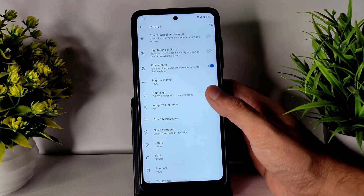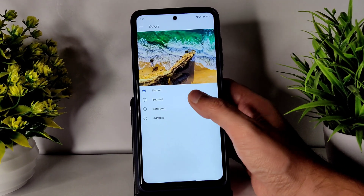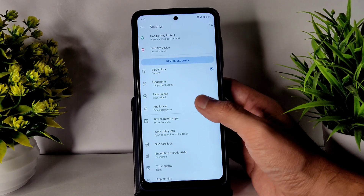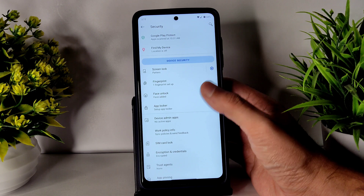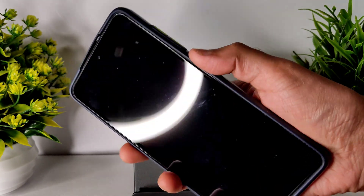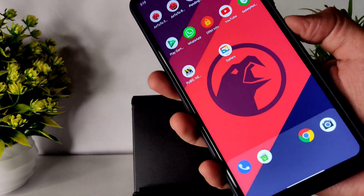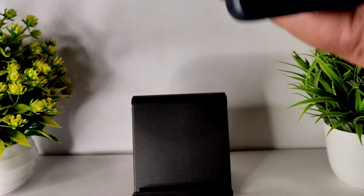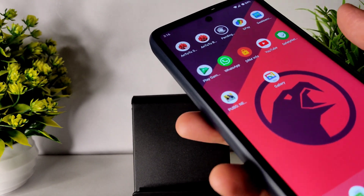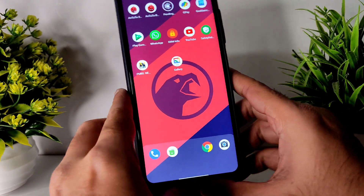There are night light, adaptive brightness, ambient display, and color boost options available. Coming to security, I really like that they gave face unlock and fingerprint unlock, and even an app locker. The fingerprint unlock is fast enough, and the face unlock is quick as well.